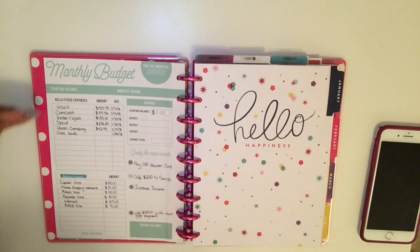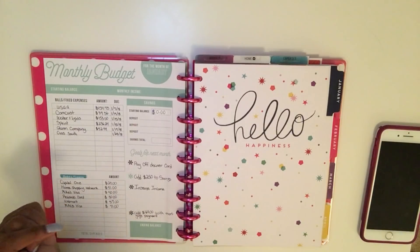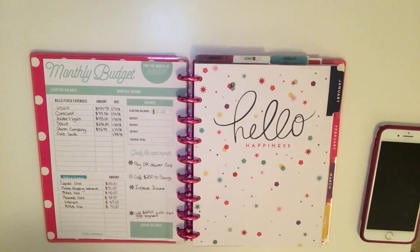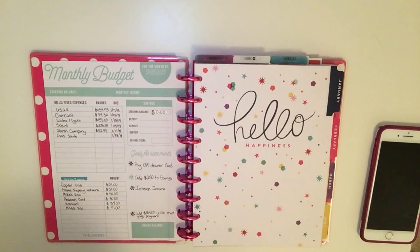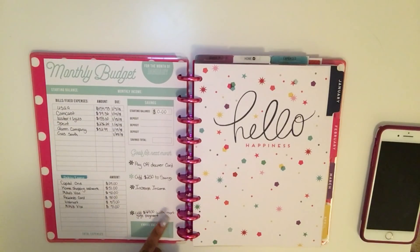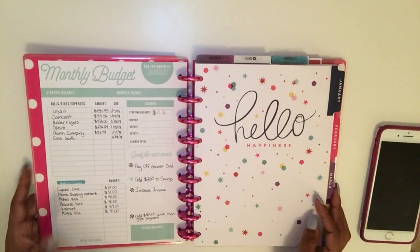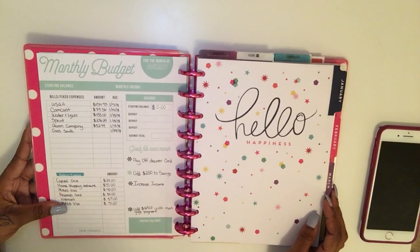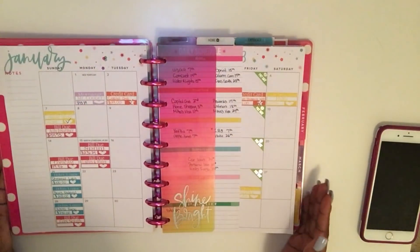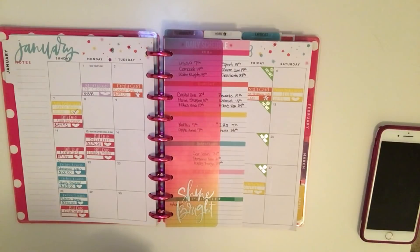This page is pretty simple — it basically has all of our bills and credit cards that are due. I don't have our gas bill yet so that's still empty. I also wrote what we have in savings; we had to dip into that fund so we're starting from scratch. Then I wrote some goals for next month dealing with finances. I'll use this sheet to track bills, credit cards, and savings deposits.